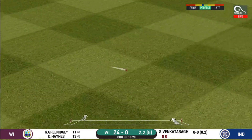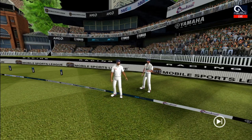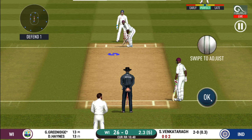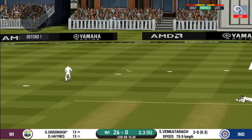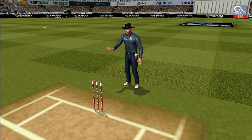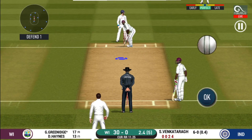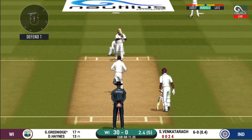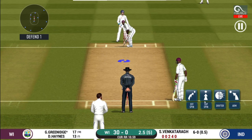It's nicely timed, we'll only get one though. He's calling for two. They're converting ones into twos and twos into threes here — that is excellent running. There is a fielder at cover. He has been ruthless against the spinners in this series.